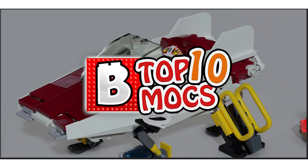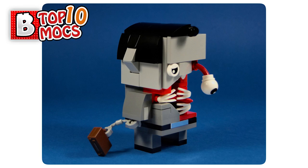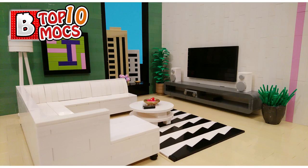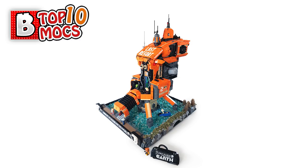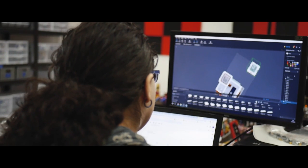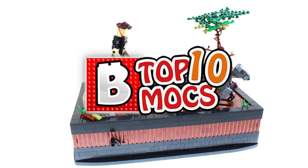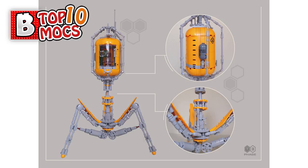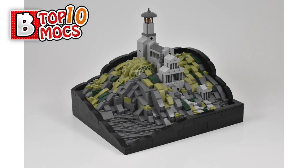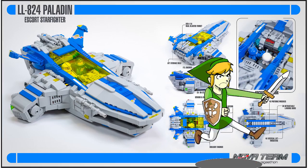Hi everyone, welcome to Brick Vault. This is Mike and welcome to the Top 10 MOCs video. Please excuse the rattling and sounds in the background because Jack is building together with Evie a massive MOC of a beautiful building. I had a massive problem with this one because I had like 40-50 MOCs to choose from — there were some amazing creations this week — so I'm just gonna go with the ones I really liked and link everything else in the description.